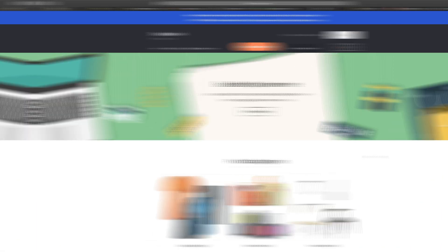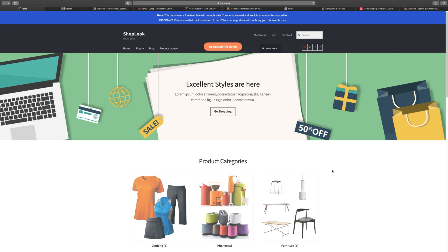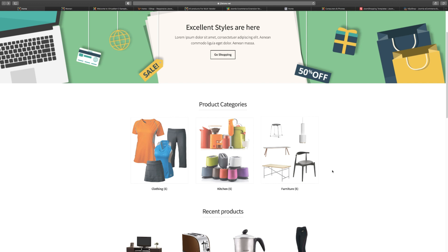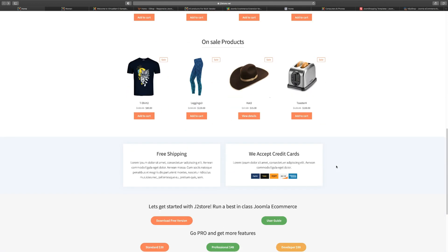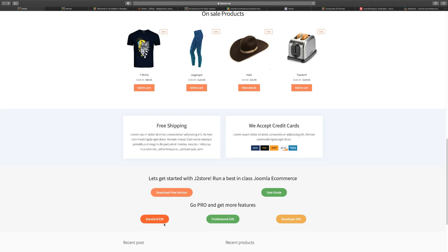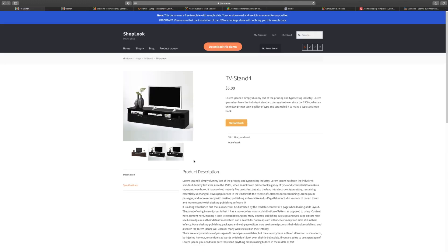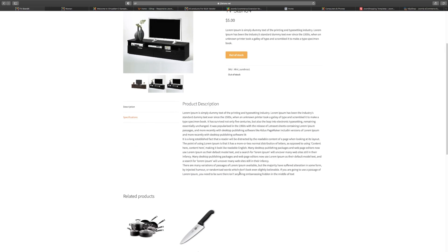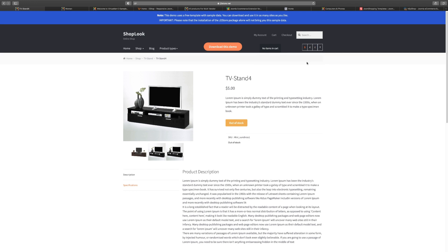The first one we want to take a look at is J2Store. One thing you're going to notice is that each designer and developer has a certain way they present this stuff, with a lot of similar features and functionalities. J2Store has a free version and a pro version. The layout is pretty simple — you can customize and tweak things a lot. You get standard, pro, and developer tiers. It's very simple and clean. You can bundle things, set discounts, pair products, add to cart, and charge in more than one currency. It's a really solid option.